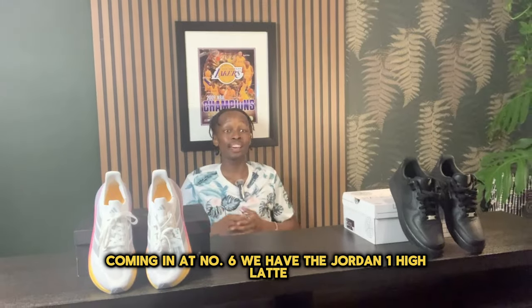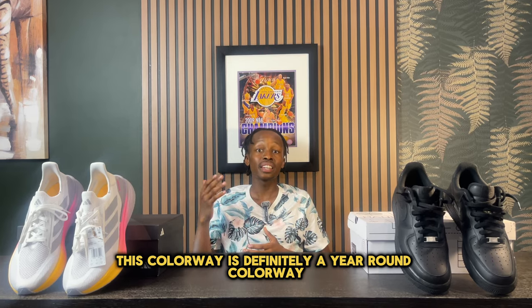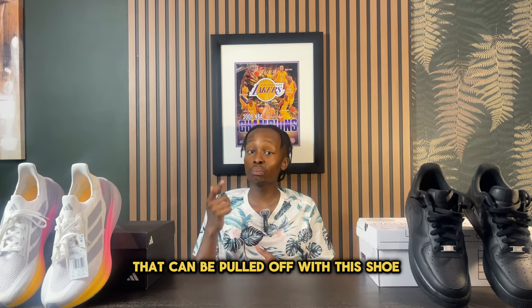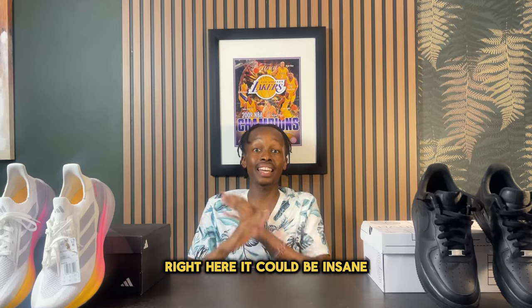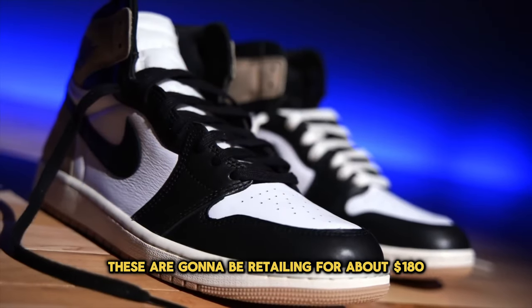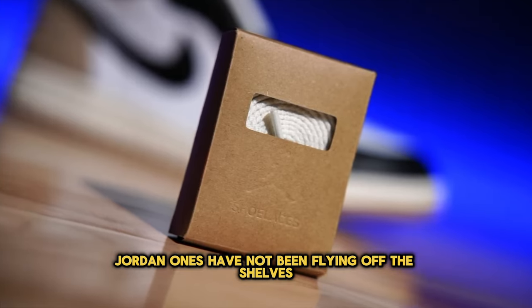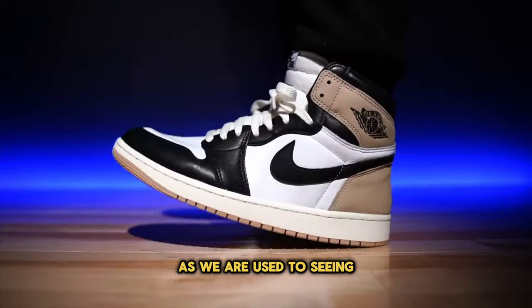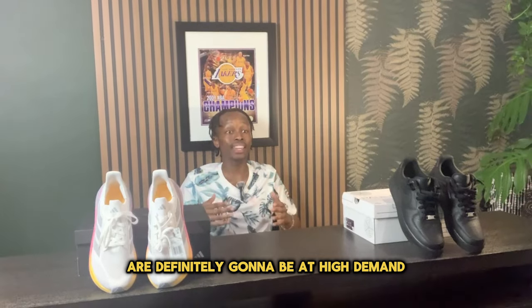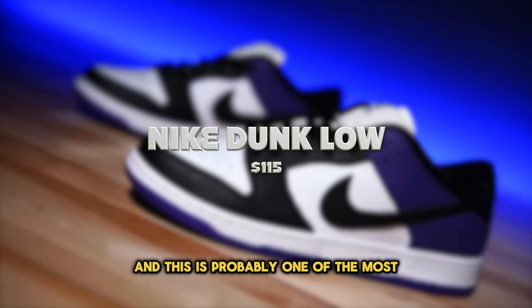Coming in at number six, we have the Jordan 1 High Latte. This colorway is definitely a year-round colorway, but the summer fits you can pull off with this shoe could be insane. These are retailing for about $180, and even though Jordan Ones haven't been flying off the shelves as we're used to seeing, I definitely suspect these will be in high demand.